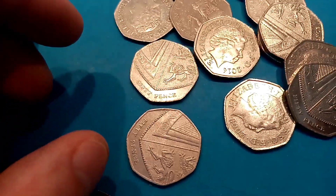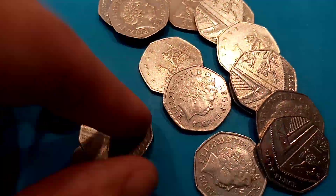Next one here, the 1918 Representation of the People's Act 50p coin — really nice quality on that one.